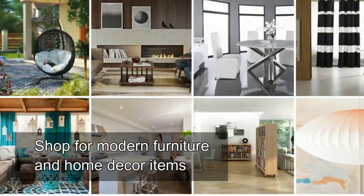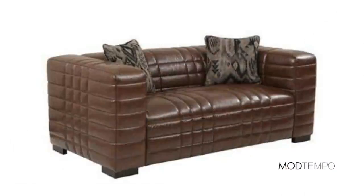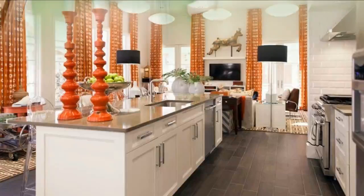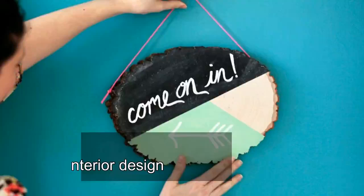Shop for modern furniture and home decor items at modtempo.com — a very good place to shop for modern and contemporary furniture. Modtempo is the perfect place to source new interior design additions for your home and office.